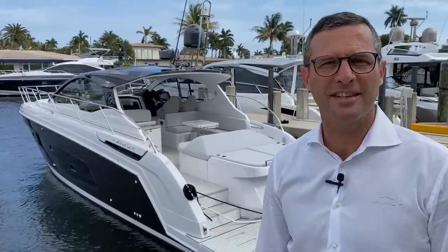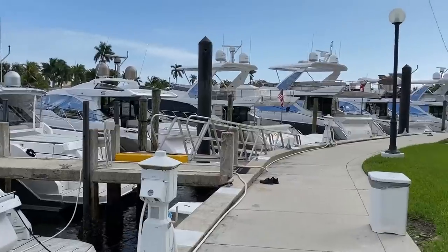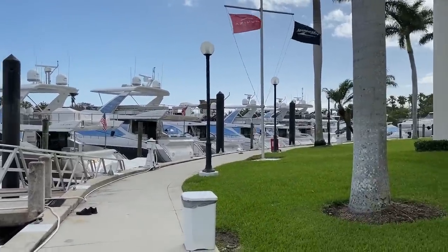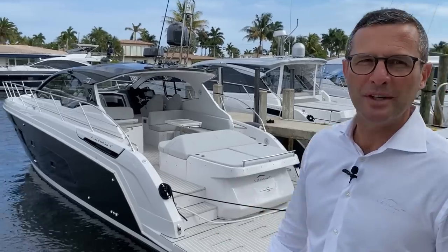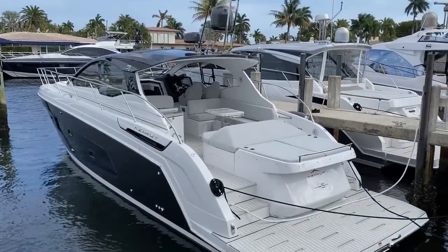Good afternoon, Federico Ferrante here from Azimut Yachts. We are at the Marimax Yacht Center where you can admire almost the entire Azimut range as a fleet, in this incredible Marimax Yacht Center location in Pompano Beach, Florida. Today we're going to go through the newest product from Azimut Yachts in our Atlantis collection, the brand new Atlantis 45.